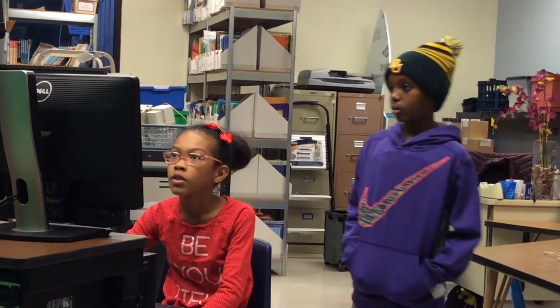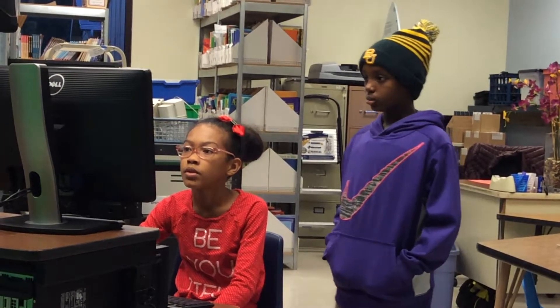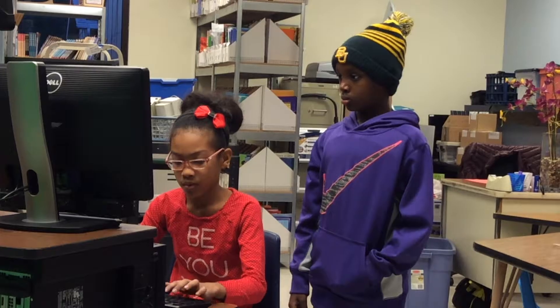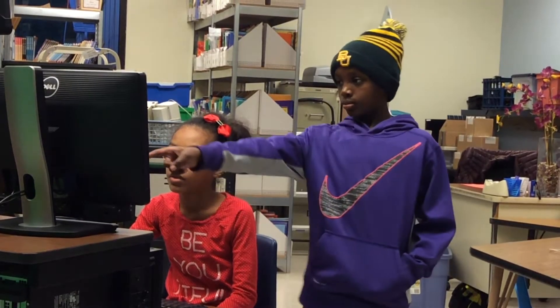It's 7:25 and the students are coming in. They start working on the script on Google Drive. We use presentations to do our teleprompters.